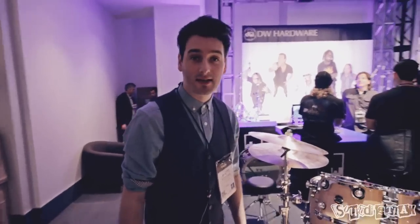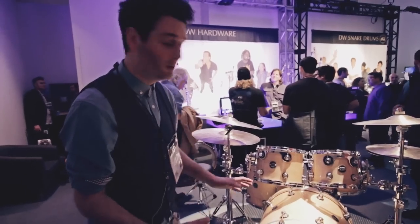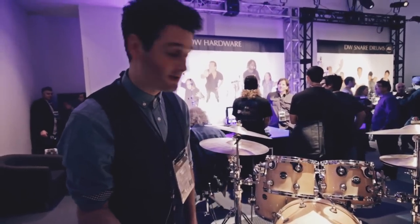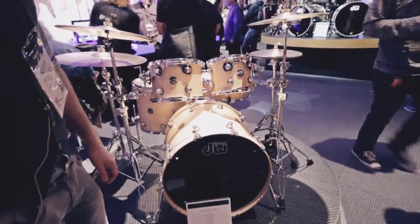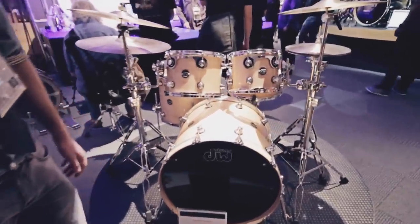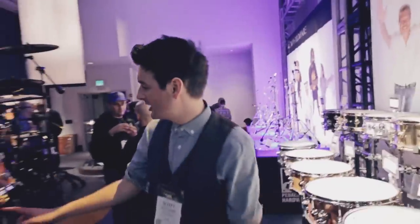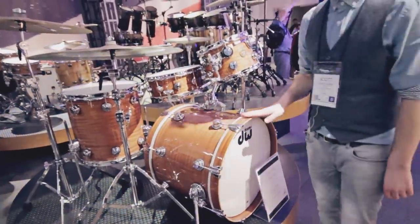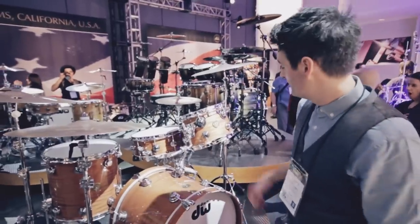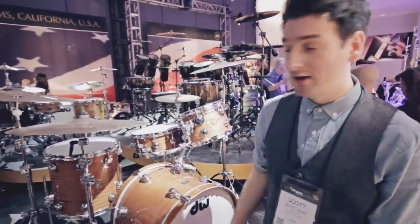DW have also added another color to the Performance range — the natural lacquer maple. They previously did snare drums in this finish, and they've now added it to the kit range, which is great. This is the Jazz series — they've pimped it up a little bit. This one is mahogany and gum shells in a natural lacquer. It just looks stunning. There's a round badge there. Just beautiful gear, really really nice.